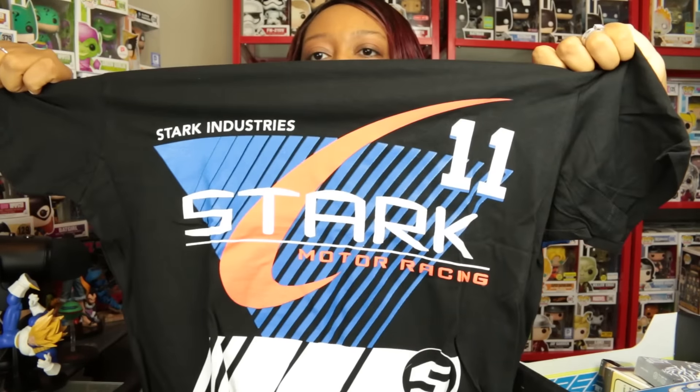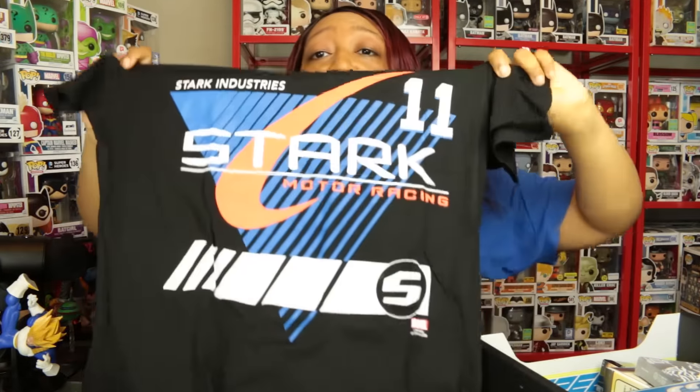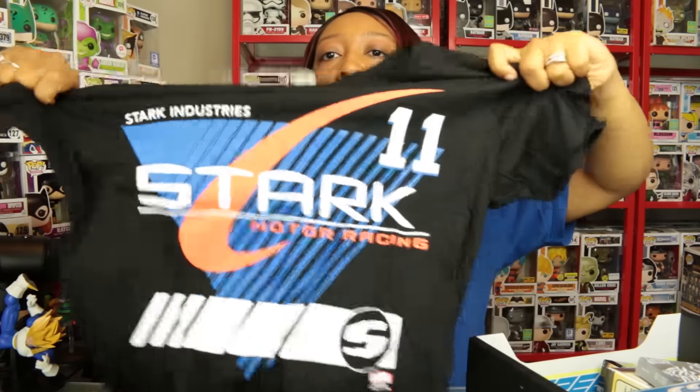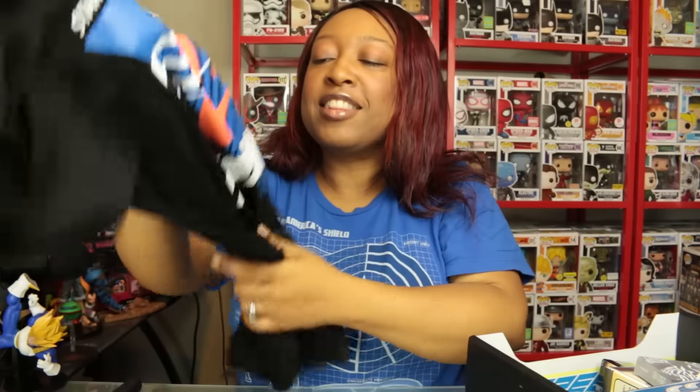We have this t-shirt from Stark Industries — Stark Industries Motor Racing. Awesome! I love, love, love Tony Stark. Tony Stark is my baby daddy — no, no, he's my side chick!